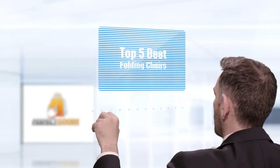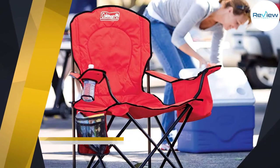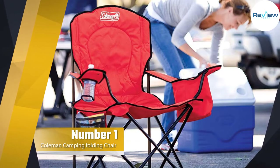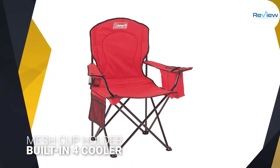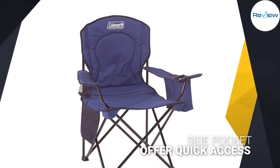If you are looking for the best folding chairs, here is a collection you have got to see. Number one, most popular: the Coleman Camping Folding Chair. The Coleman Quad Chair offers excellent seat and back support and includes useful features for game day. All in all, this folding chair is a comfortable, portable seating option.